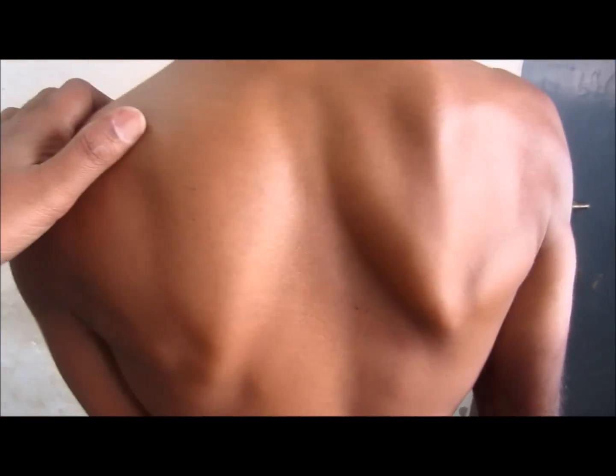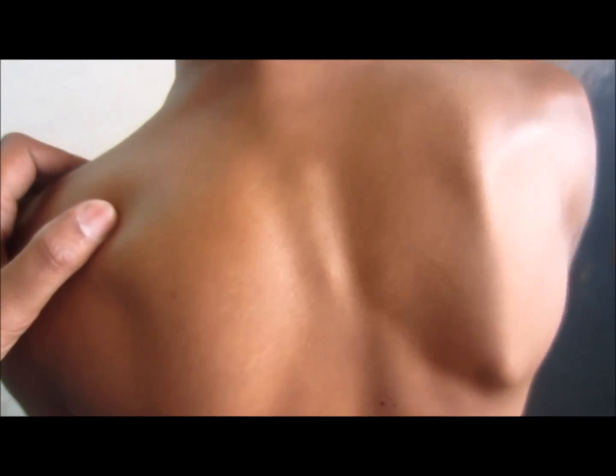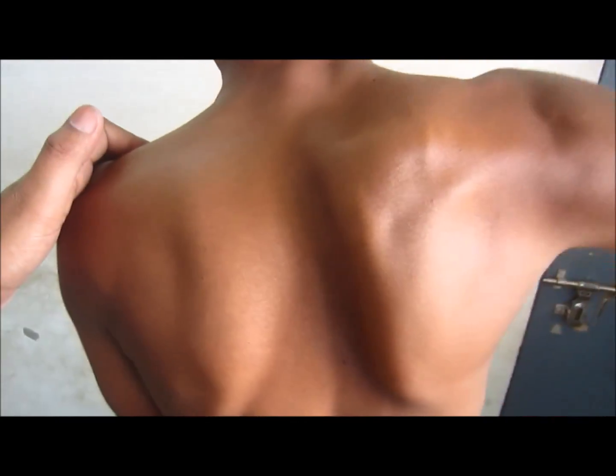This can easily be tested as shown in the video: ask the patient to push a wall, and when they do so, the winging of the scapula becomes prominent. Clinically, you can elicit it by making the patient push a wall.